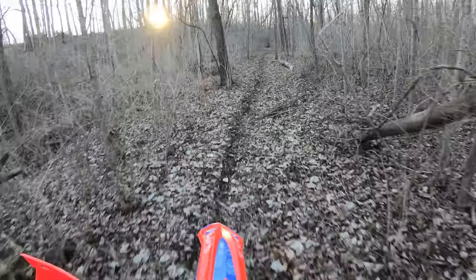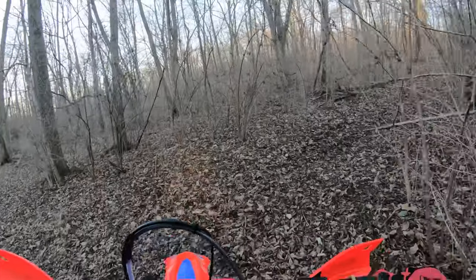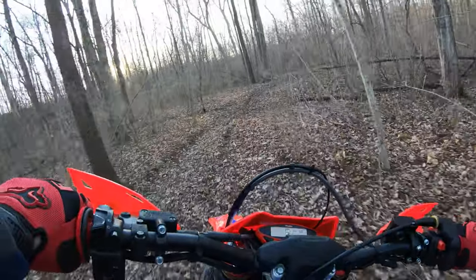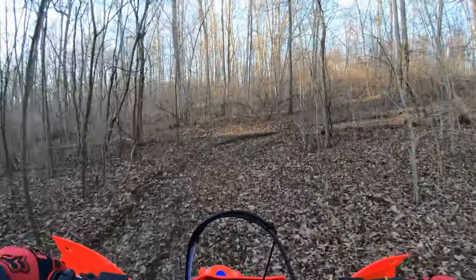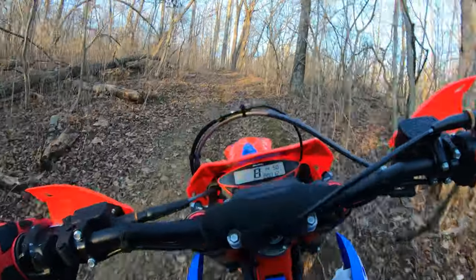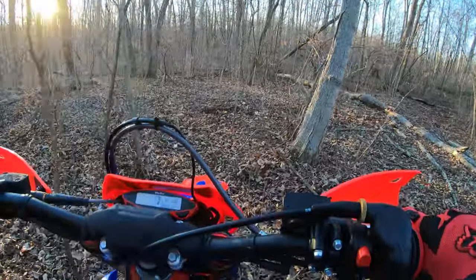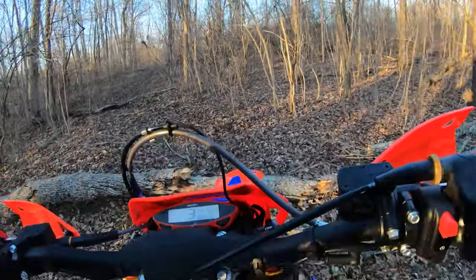The other thing is just the smoothness of the engine, the power character and how you can dial it in. You can clutch it and make it rip if you want, or just torque down and get it to pull. Everything's stock on the bike — stock clickers — and it just has that nice 300 torque. We've got some trees down from lots of wind storms.